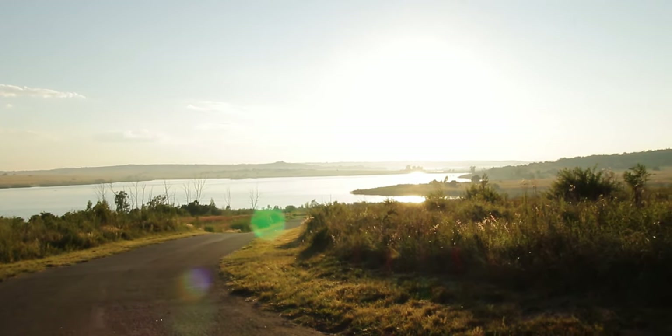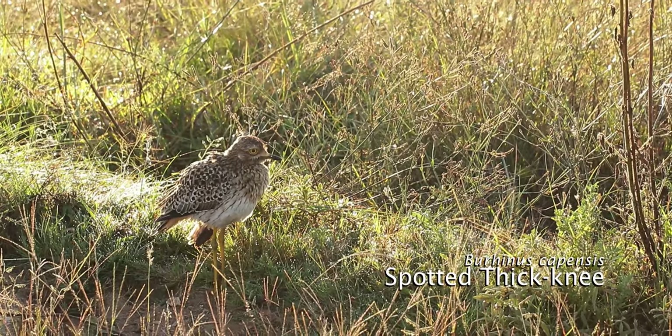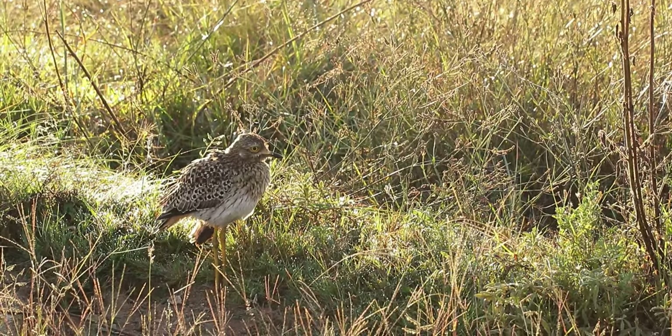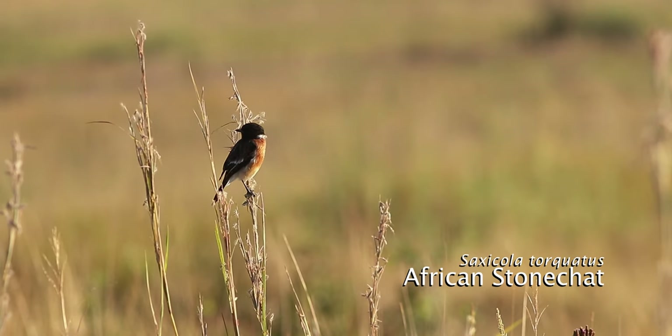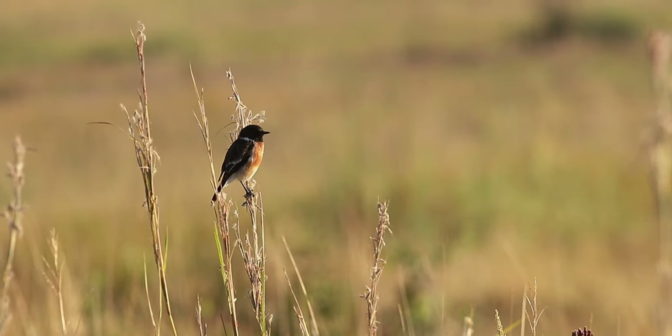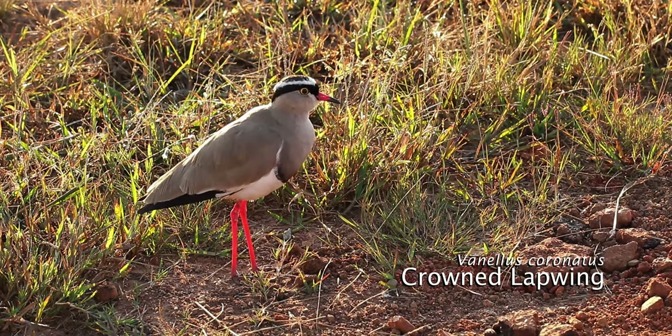Ritzvei Nature Reserve is one of the largest urban nature reserves in the world, covering over 4,000 hectares of endangered bark and felt grasslands. The reserve surrounds and includes Ritzvei Dam, which supplies around 15% of Pretoria's drinking water.